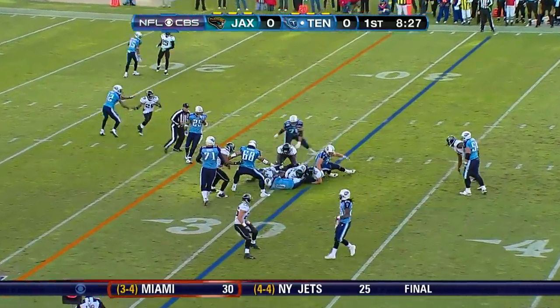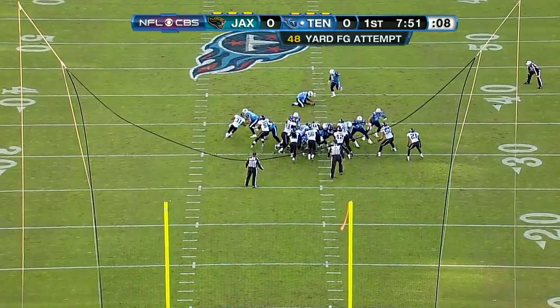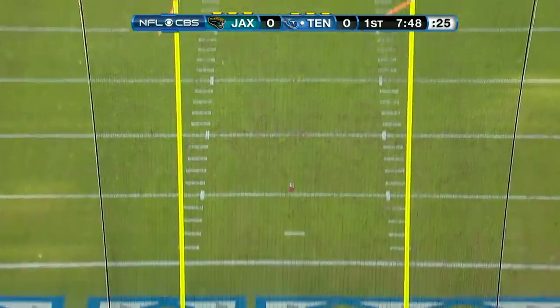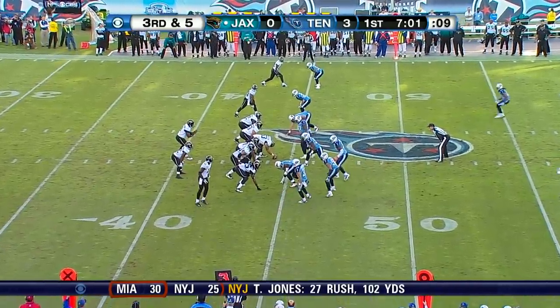Young again running. And you see a variation of the Wildcat. Good snap. Clean hold. It's up. And good.